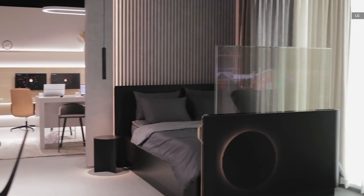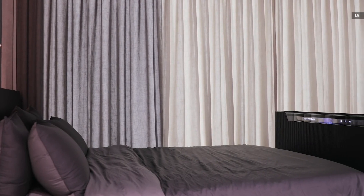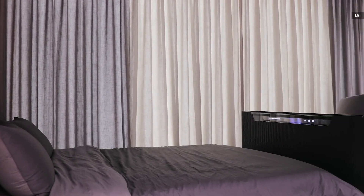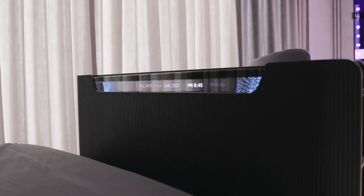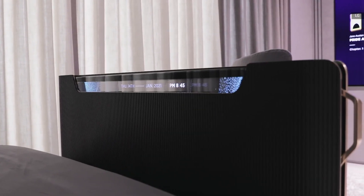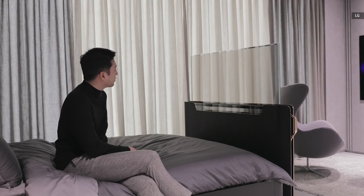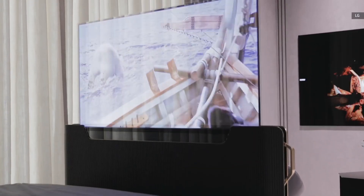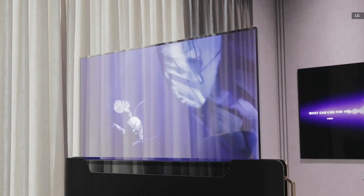Next up, we enter the smart home zone to check out the smart bed. The partition at the end of the bed houses a 55-inch transparent OLED screen with its top bit left exposed to display basic things like time, date, or song info. With a click of a button, the screen rises up to let you watch TV. Again, since this panel is 40% transparent, you can still see the other end of your bedroom through the screen.